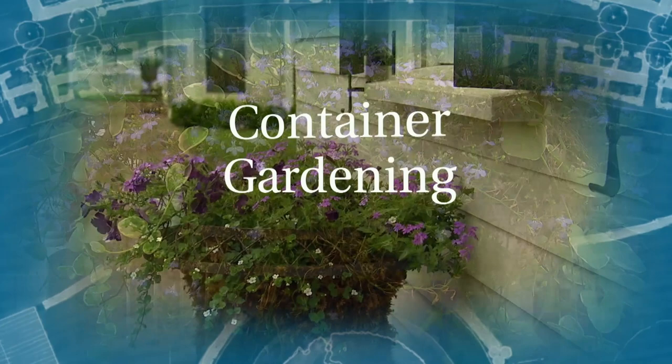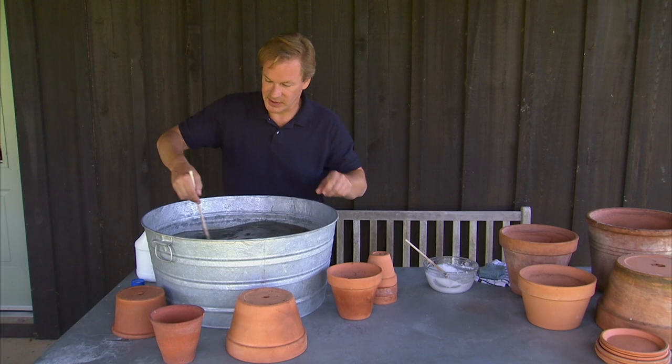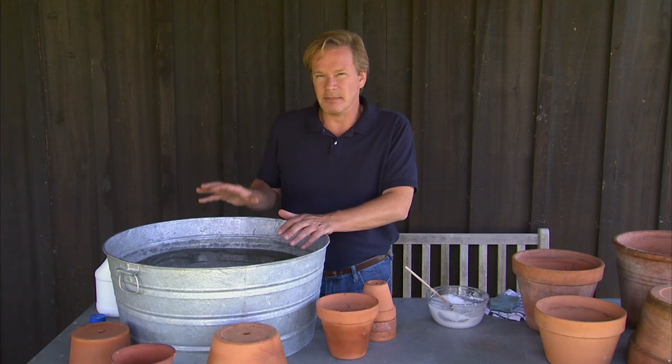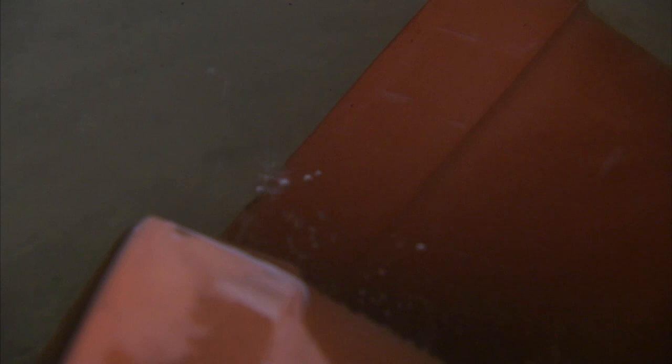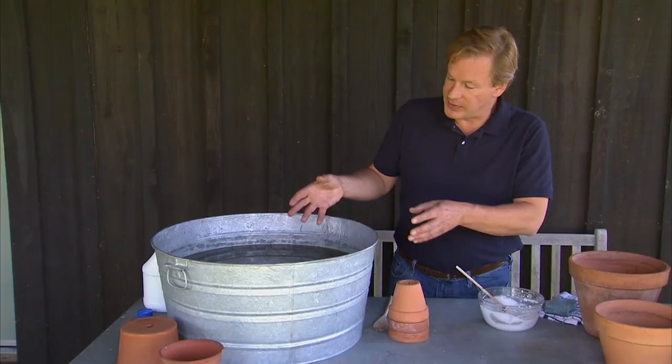I grow a lot of plants in containers, and one of the things you want to do at the end or beginning of the season is take care of your terracotta pots. I like to take a bleach solution — about a quarter cup to five gallons of water — and let your terracotta pots soak in this bleach solution for about 30 minutes. This allows the water and bleach to get into the pores of your terracotta, since pathogens can build up in the pores from one season to the next, and this will eliminate those and ensure beautiful flowering containers next spring.